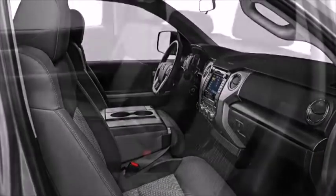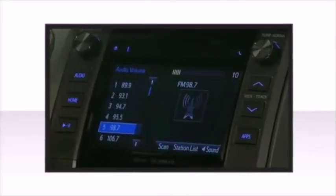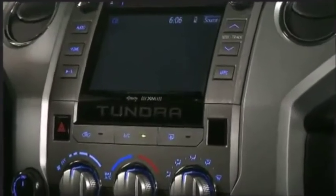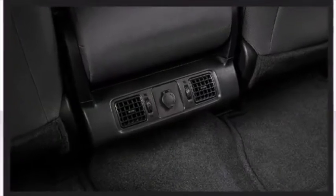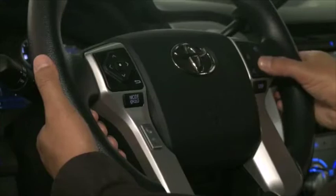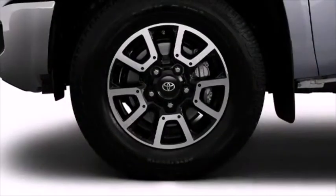Toyota also prioritized safety and security by including dual front impact airbags with occupant sensing, head curtain airbags, brake assist, a panic alarm, and four-wheel disc brakes with ABS.